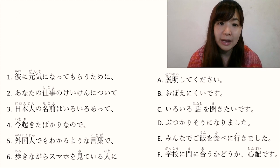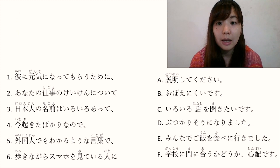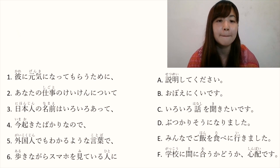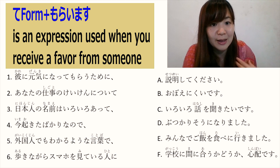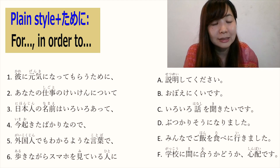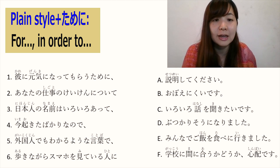Now let's do the next exercise. Again, let's pause the video for a while and try to connect — one from the left and the other from the right. Number 1: 彼に元気になってもらうために. 元気になります means 'to become happy or energetic'. て form plus もらいます means 'I receive a favor from someone'. Plain style plus ために means 'in order to do something'. So 彼に元気になってもらうために means 'in order to make him happy/energetic'.